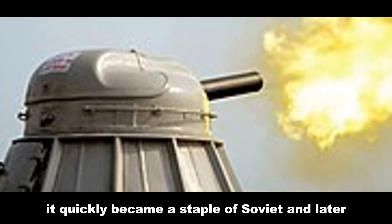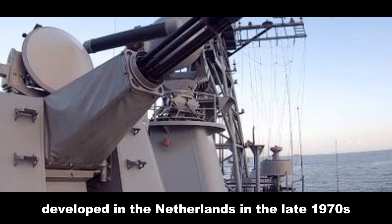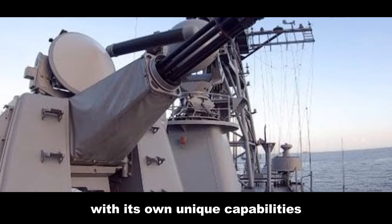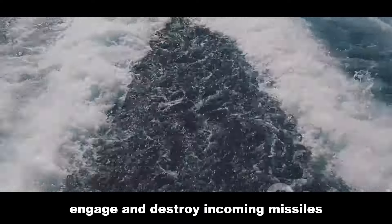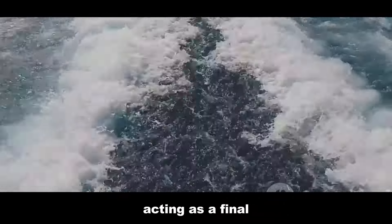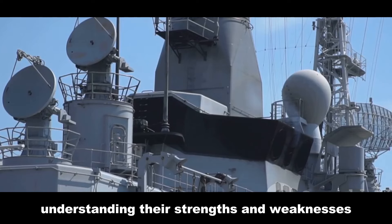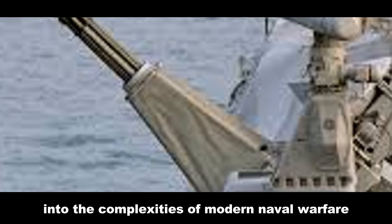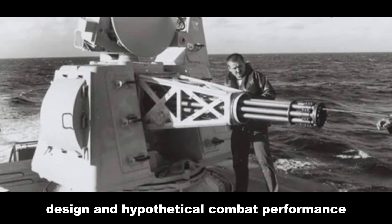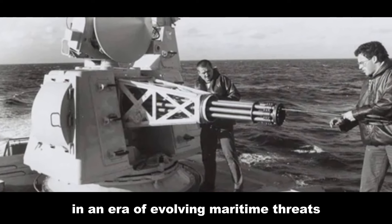The AK-630, a product of the Soviet Union, entered service in 1976 and quickly became a staple of Soviet and later Russian warships. The Goalkeeper, developed in the Netherlands in the late 1970s, offered a Western alternative with its own unique capabilities. Both systems are designed to engage and destroy incoming missiles and aircraft at close range, acting as a final protective shield. By analyzing their firepower, design, and hypothetical combat performance, we can appreciate their continued importance in an era of evolving maritime threats.